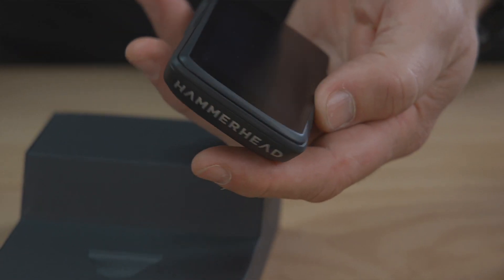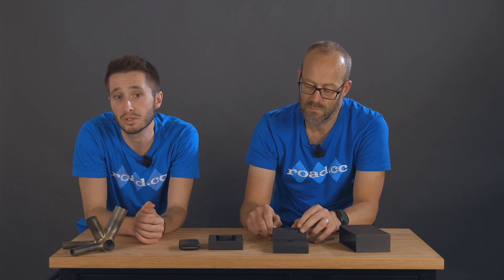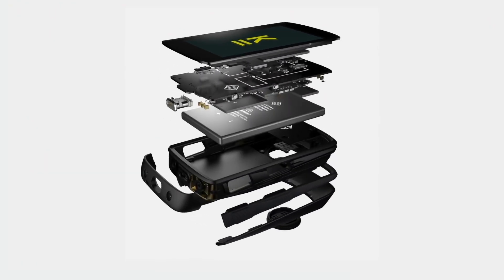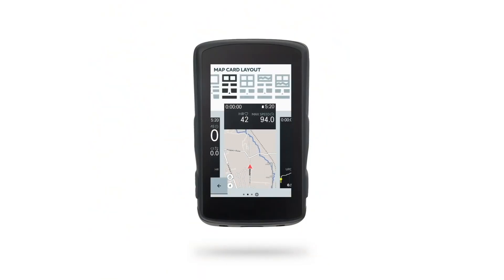The computer itself has slimmed down considerably from the first generation Karoo, so it's now a comparable size to competitors from Garmin and Wahoo. You get a 3.2-inch touchscreen with hardware buttons on the side. Inside it's still running Android, there's 32 gigabytes of storage and 2 gigabytes of RAM — a pretty powerful spec. The upshot is that the Karoo 2's touchscreen and buttons are responsive with very little lag when moving between screens.